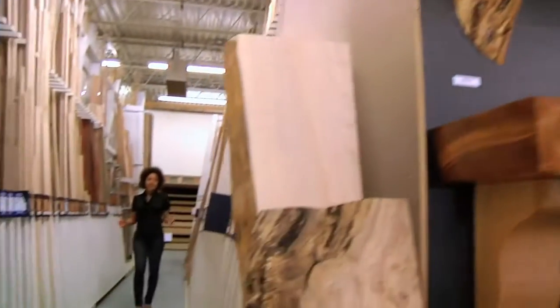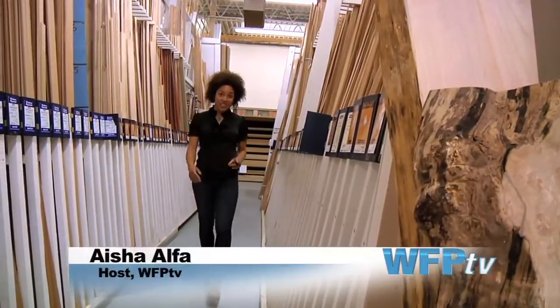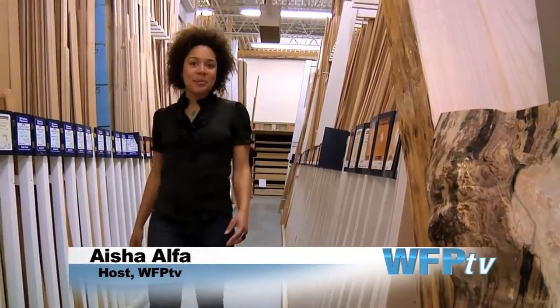When you're looking to do home improvement, it's important to get it done right the first time. Today I'm going to find out how to build my deck the right way, here at Windsor Plywood.